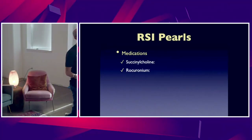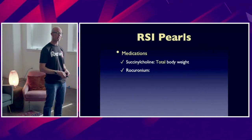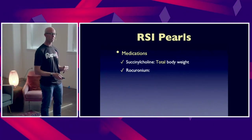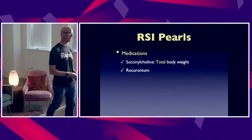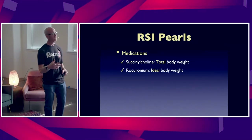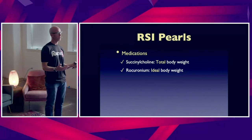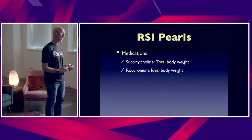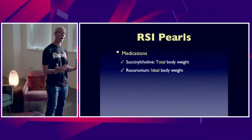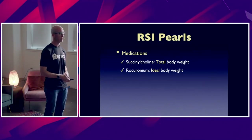What about the paralytic? From a succinylcholine standpoint, that is total body weight. Rocuronium — something we use almost exclusively at Maryland — is going to be ideal body weight. But the key thing here is you're not going to overdose them on the paralytic, so you really want to provide adequate medications, especially the paralytic, to give yourself optimal intubating conditions in this critically ill patient population.